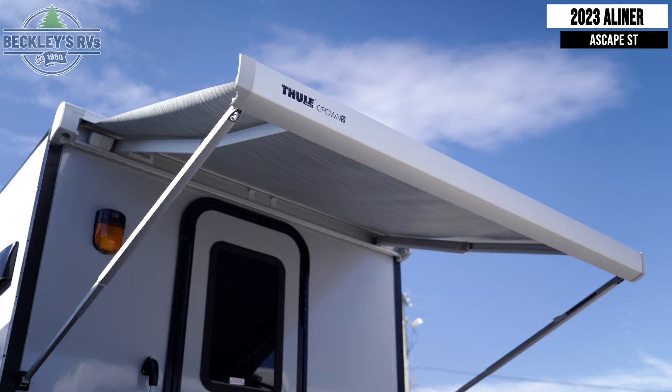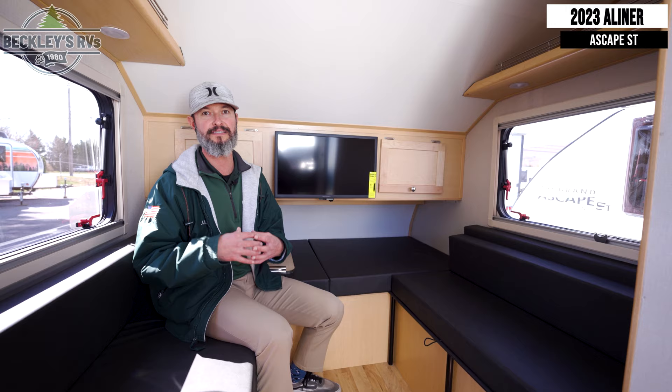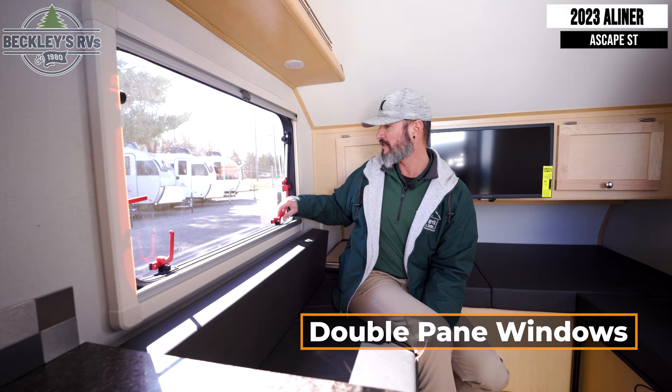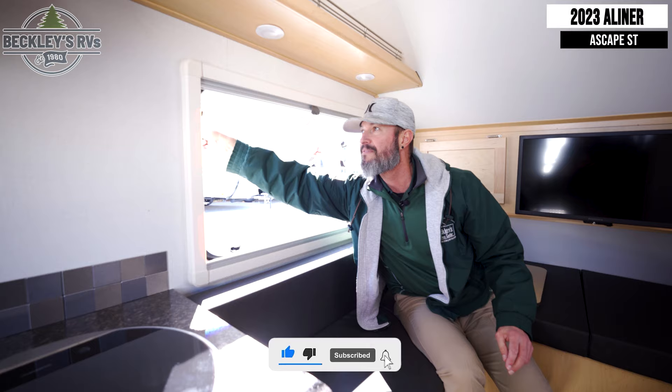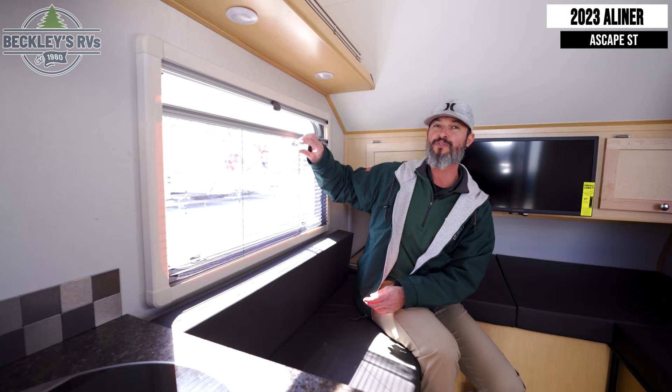One of the big features in a small camper like this that they took the time to do is the windows. These are nice double-pane acrylic windows that add a lot of big features. Not only can you crack it open with a couple adjustments, but you can go full tilt, tighten it up, and get some nice cross ventilation. On top of that — screen and shade. Big time.